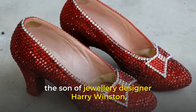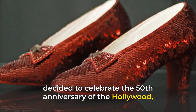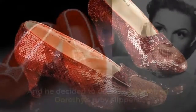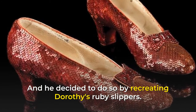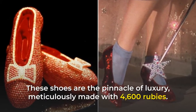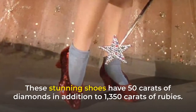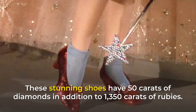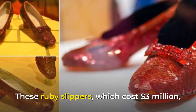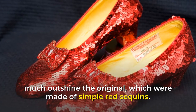Ron Winston, the son of jewelry designer Harry Winston, decided to celebrate the 50th anniversary of the Hollywood classic The Wizard of Oz in the most extravagant way possible, by recreating Dorothy's ruby slippers. These shoes are the pinnacle of luxury, meticulously made with 4,600 rubies. These stunning shoes have 50 carats of diamonds in addition to 1,350 carats of rubies. These ruby slippers, which cost $3 million, much outshine the original, which were made of simple red sequins.